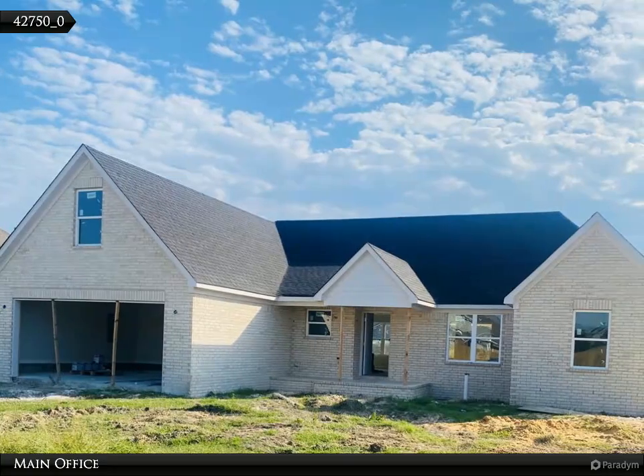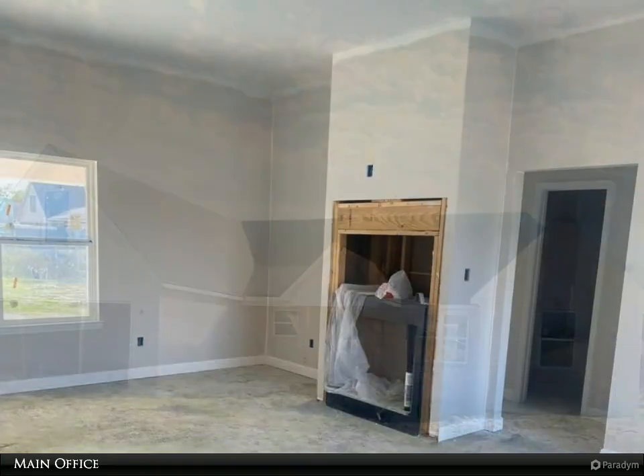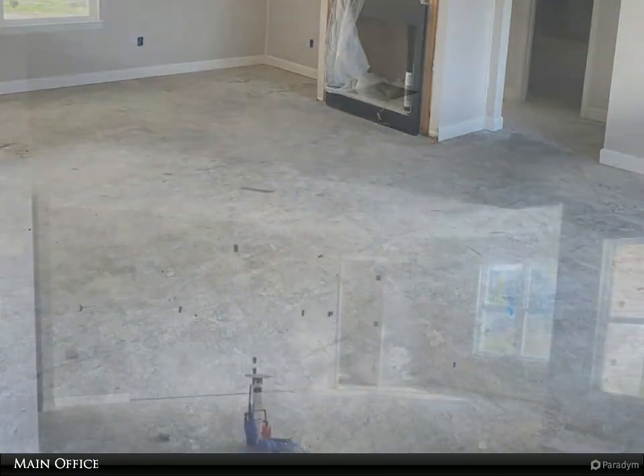This Coldwell Banker Heritage Homes property video is presented by Main Office. Discover your dream home at 907 Penn Oak. Step into this stunning new home by Two by Six Construction and experience the perfect blend of modern elegance and comfort.